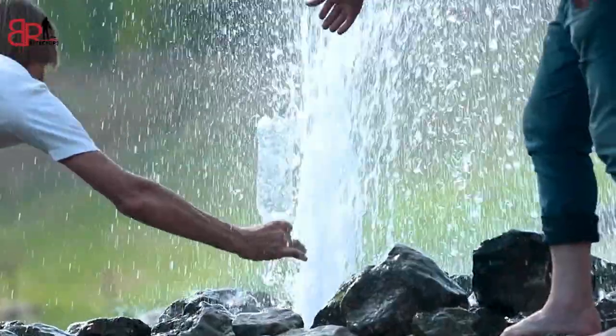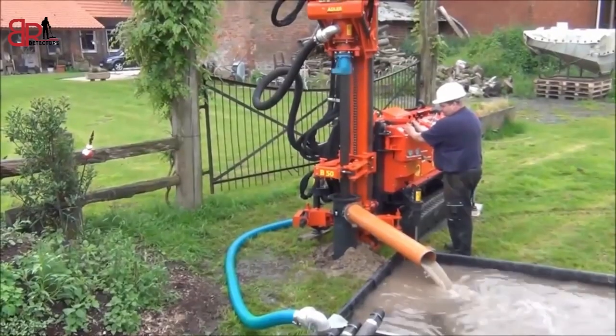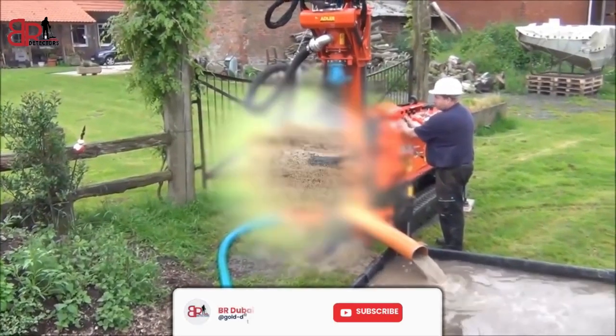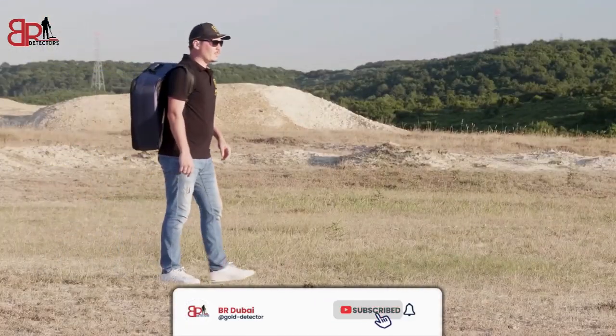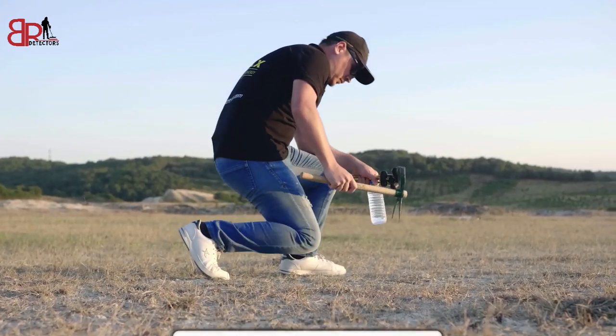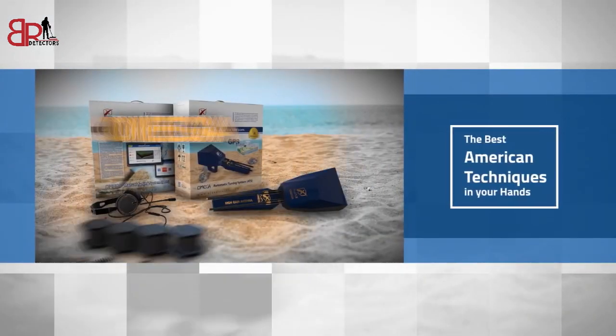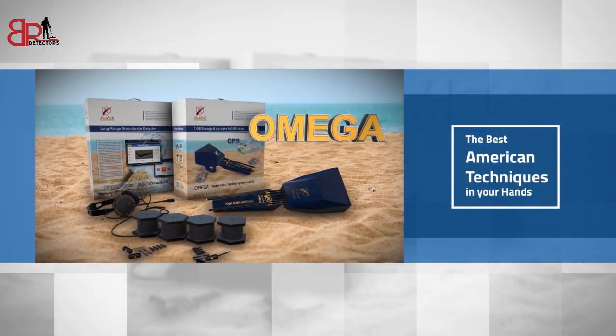Discover groundwater and artesian wells now using the latest technology for water prospection. Omega, the best American techniques in your hand.